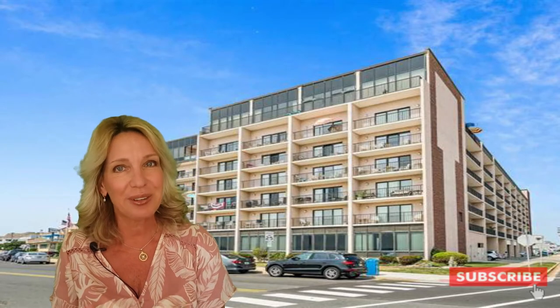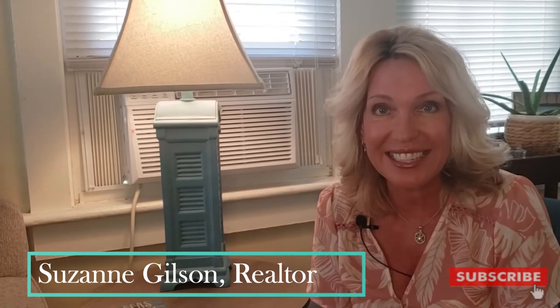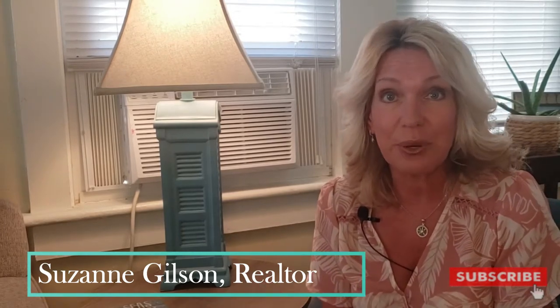I just listed another unit in this building, so stick around to the end of the video. I'm going to take you on a little tour of Unit 421/423. If this is our first time meeting, I'm Suzanne Gilson, Realtor Down the Shore with Century 21 Alliance. Along with my husband, a licensed contractor and home inspector, we've helped hundreds of families buy, sell, and invest in real estate. So if you love the Jersey Shore and you're looking for real estate tips or market news, you're at the right place.